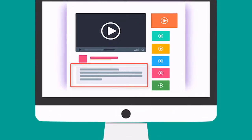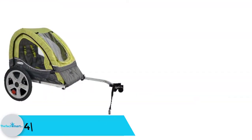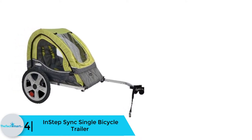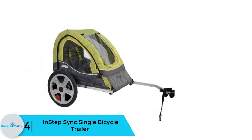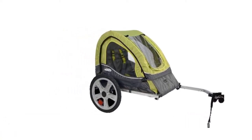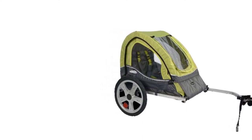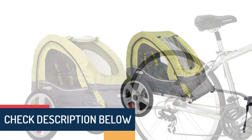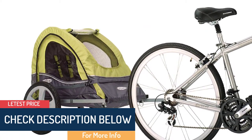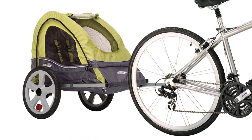Moving on at number 4, we have the InStep Sync Single Bicycle Trailer. You can depend on this trailer to offer you a thrilling experience for you and your kid. The model brings an innovative way that simplifies and enhances the whole family riding experience. You no longer have to worry about leaving your kid behind when you are riding, doing shopping, or exercising. The model comes with a hitch coupler that allows for simple attachment to any adult bike.